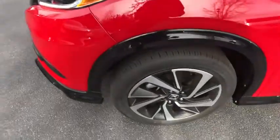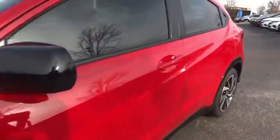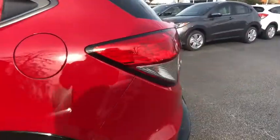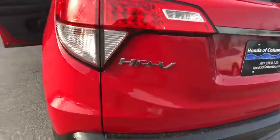Security system, trip computer, tachometer, brake assist, panic alarm, remote keyless entry, tilt steering wheel, rear window wiper, driver vanity mirror, front bucket seats.